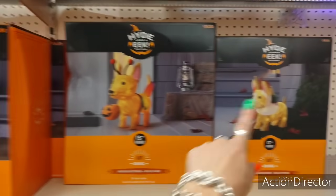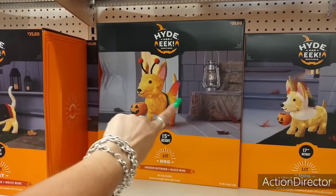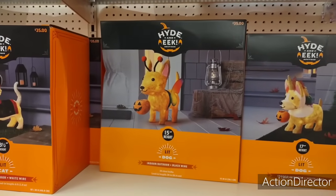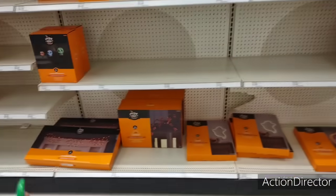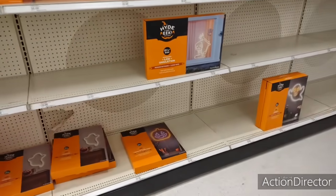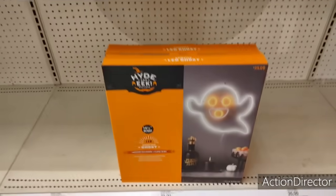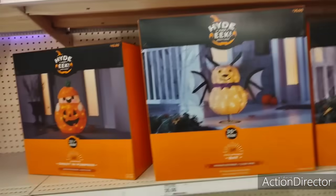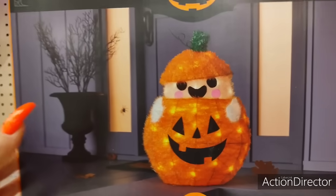Look at how cute this is — the unicorn doggy, $35. I don't know, is that a ladybug? I have no clue. The cat — these are all going to be $35. They're still setting up. The LED ghost — how adorable is that? $35. Bat — I think this is adorable. This is $40.